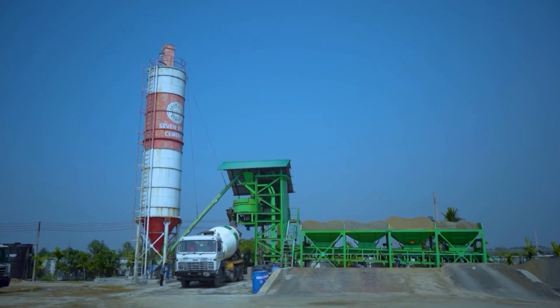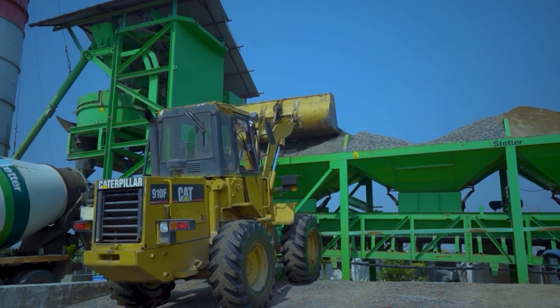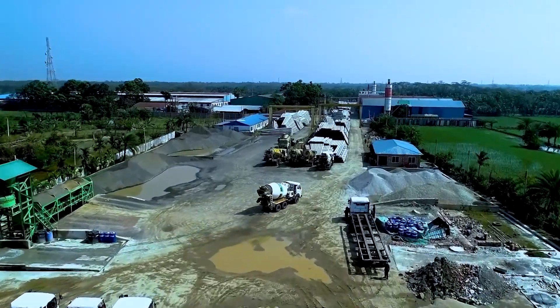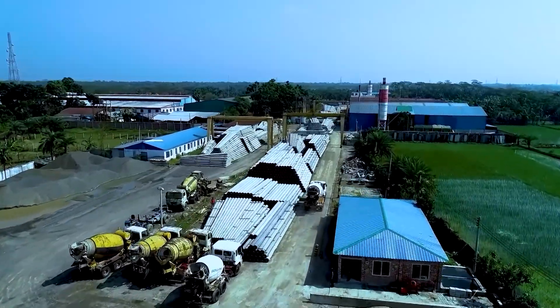We have our own ready mix concrete plant. Our transit mixer trucks are ready to supply concrete of your desired quality at your door, which will help you to build your home faster while maintaining quality.